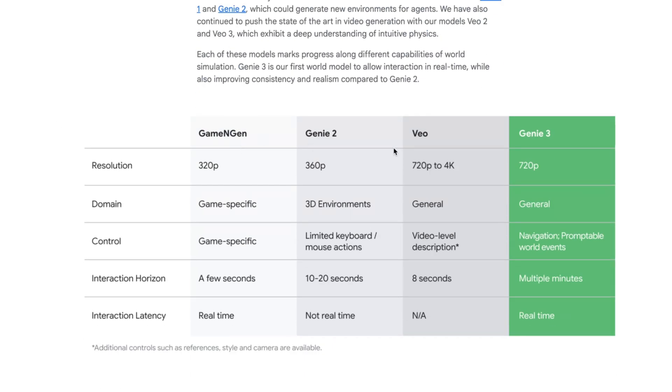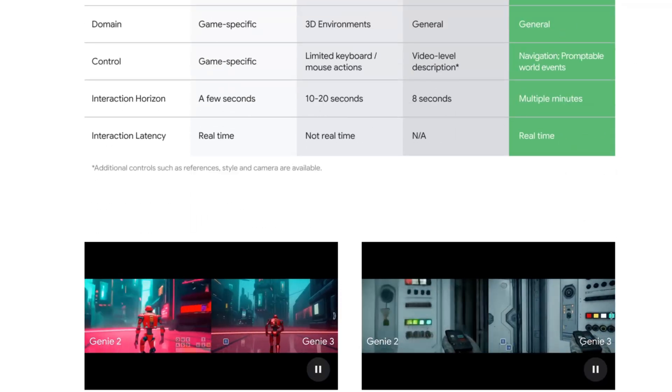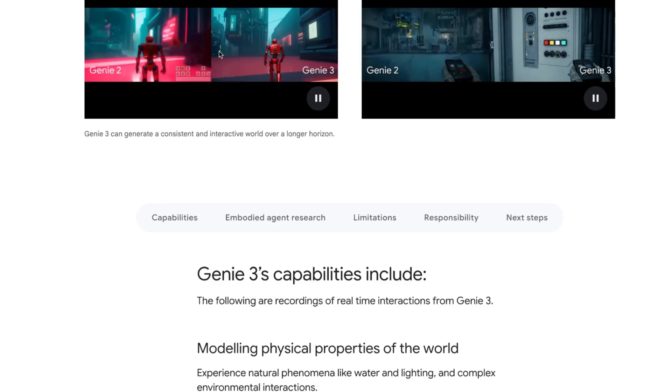This is a massive jump forward. Game Engine has a very low version of this with only a few seconds of interaction and is the only one that's actually real time — neither Genie 2 nor Veo can do any of this. Genie 3 is such a leap forward because it can actually do multiple minutes of interactive horizon, everything in real time at 720p. Just to compare the two models...